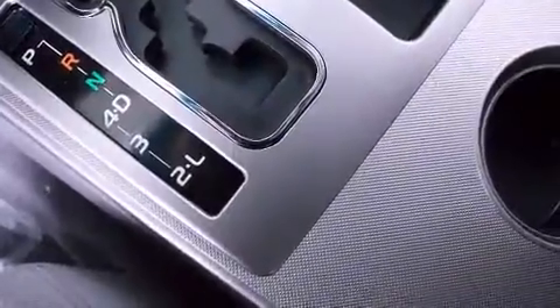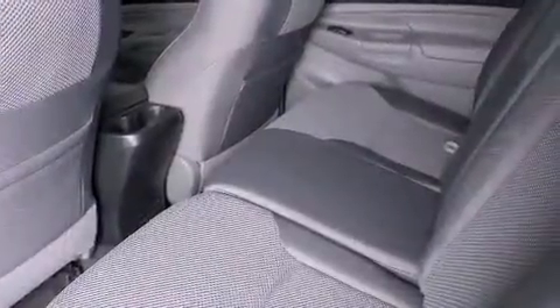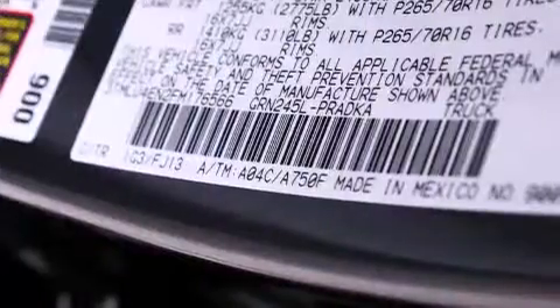Toyota prioritized comfort and style by including one-touch window functionality, a rear-step bumper, skid plates, a trailer hitch, and remote keyless entry.